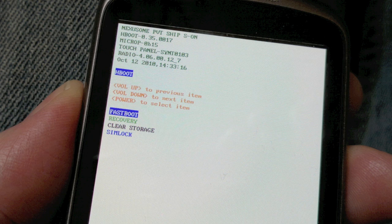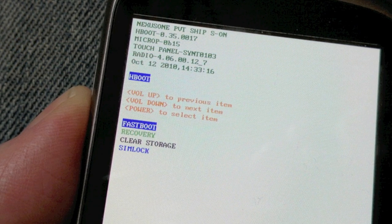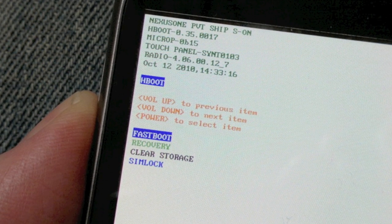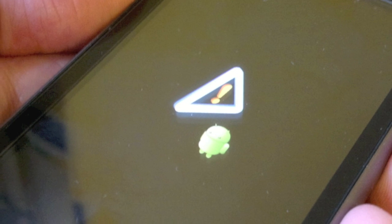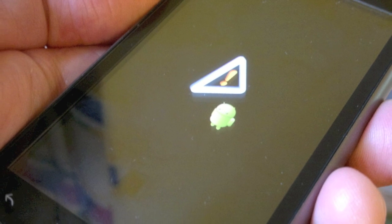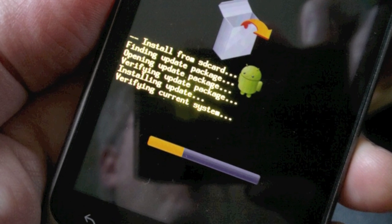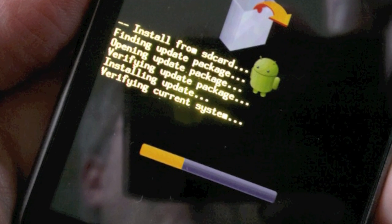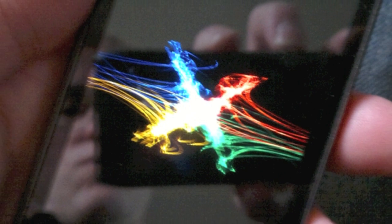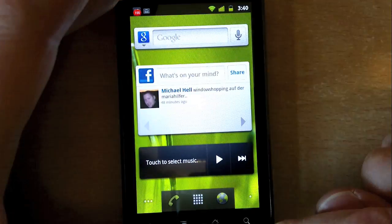Next, I powered down the Nexus One and held down the volume-down button as I powered the phone back on. This brings up the Nexus One's bootloader. I then used the volume-down button again to highlight Recovery and then pressed the power button to select it. Once you see a big exclamation mark icon, I pressed the power and volume-up buttons at the same time. Now I used the trackball to scroll down to and select 'apply sdcard:update.zip', upon which I saw the sequence shown in the photo here. And I was done. Note that the device did reboot a couple of times while it sorted its OS out, but I didn't lose any apps or files. And here's Android 2.3.3 in action — very slick and smooth.